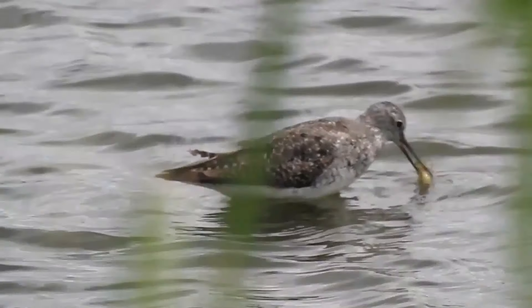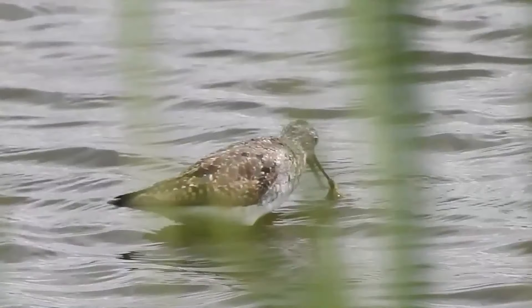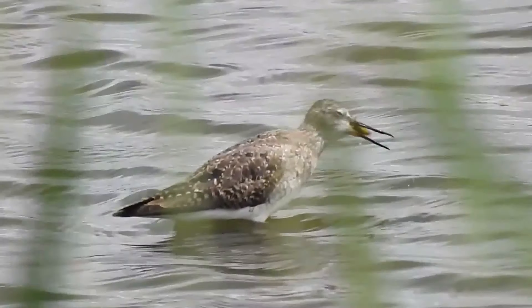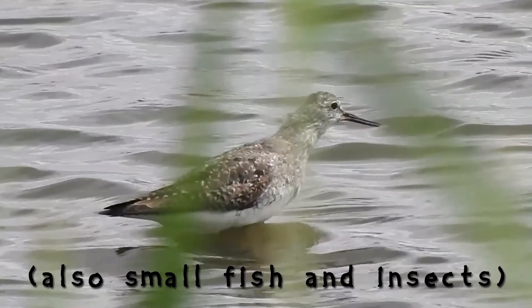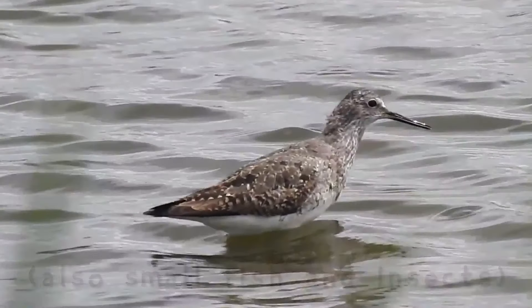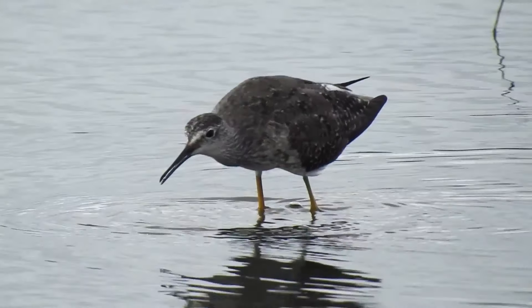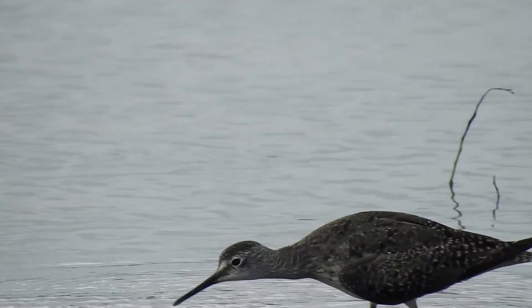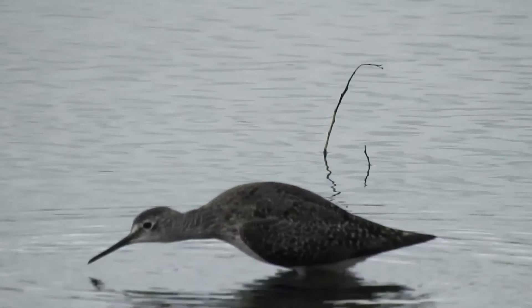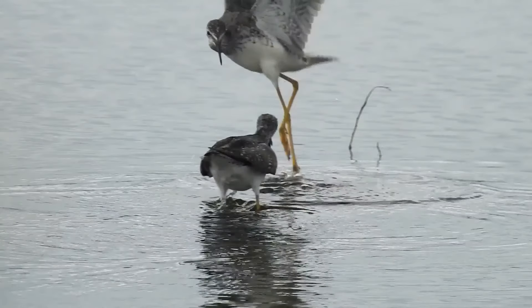And the lesser yellowlegs catching a fish. The typical shorebird diet consists of mollusks, invertebrates, and crustaceans. Lesser yellowlegs are one of the birds we'll focus on in this video. The lesser yellowlegs is lesser than the greater yellowlegs, but nonetheless an impressive shorebird. We'll call these two Pete and Sammy.